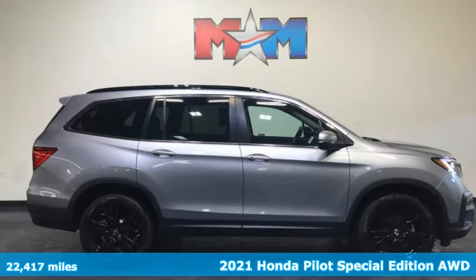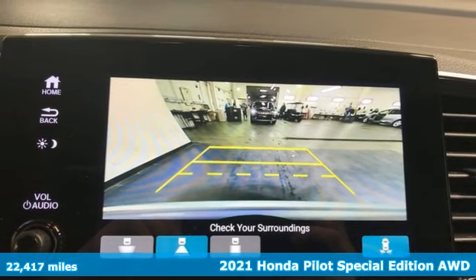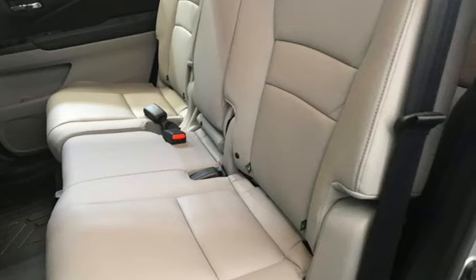Here's a 2021 Honda Pilot. Style runs in the family, and watch the family run to pile into this roomy Pilot. And with features like these, every drive's a pleasure.